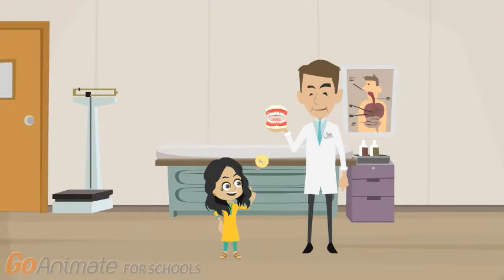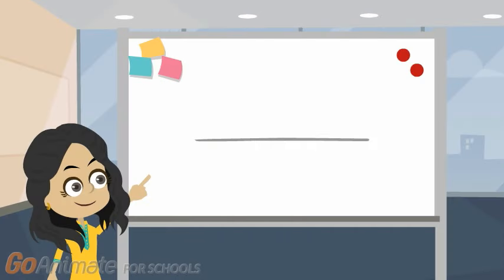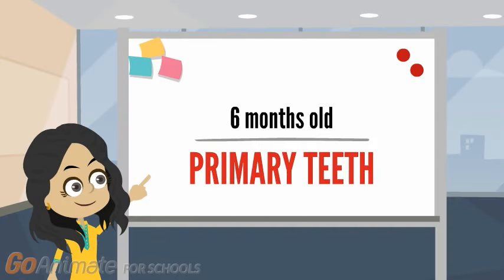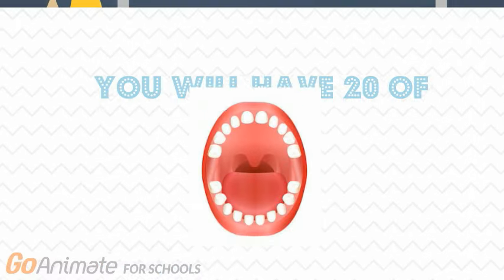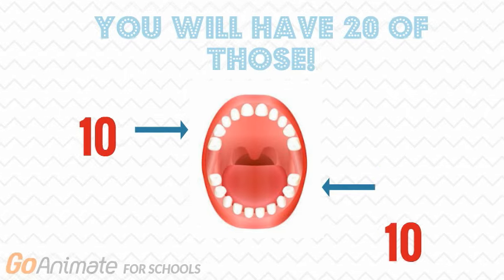Open your mouth. What's in there? Those little white things are your teeth. Some of those teeth have started growing since you were six months old. These are called your primary teeth. You will have 20 of those — 10 on your upper jawline and 10 on your lower jawline.